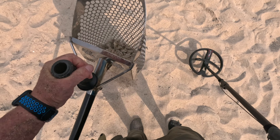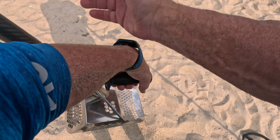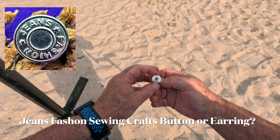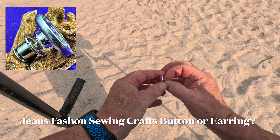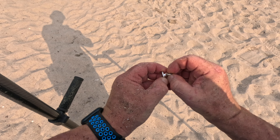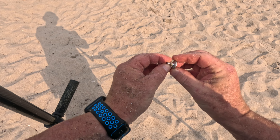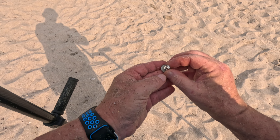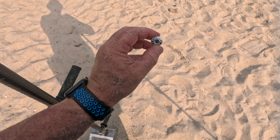What do we got here? This is a jean button — or maybe it's an earring. I think that's an earring. I'm not really sure, but that's pretty cool. It's got a back on it. I'll have to look at that closer later on.